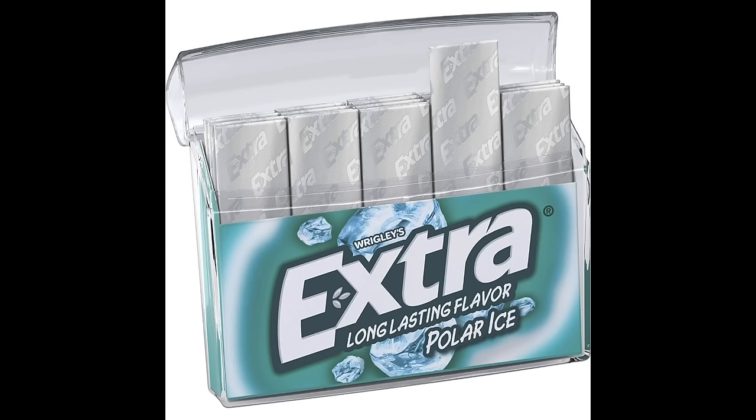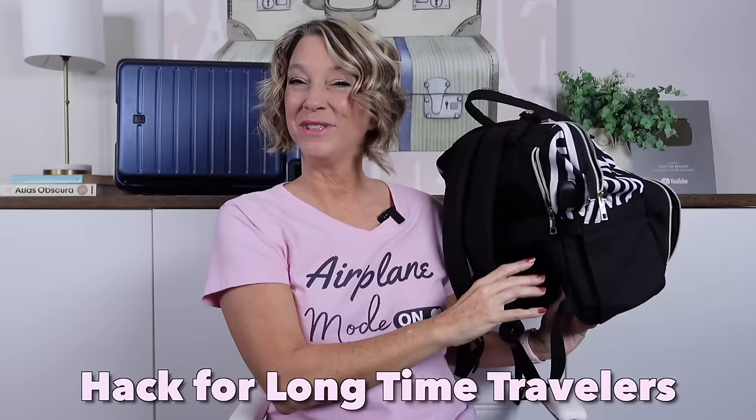You can also use a really high-quality plastic gum container to pack sugar packets. And a little travel hack for a car trip: you can just keep your car insurance card in there all the time.